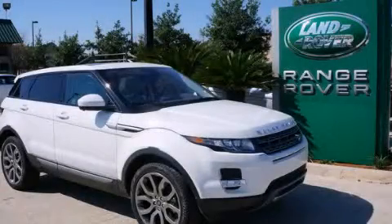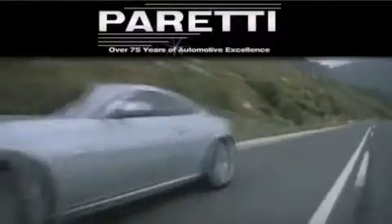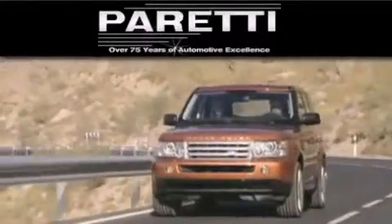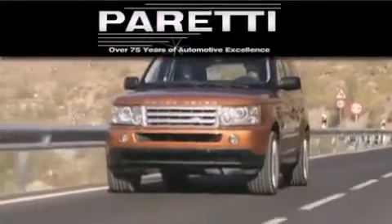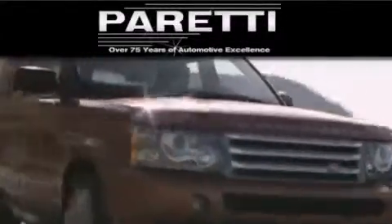This vehicle won't last long at this price. Call and arrange a test drive now. The Peretti family of dealerships has been in business for over 75 years. We are a fourth generation dealer with two locations to better serve you. Please visit us at 4000 Veterans Boulevard in Metairie or at 11977 Airline Highway in Baton Rouge. Our goal is to exceed all of your expectations to ensure that you'll return for future visits.